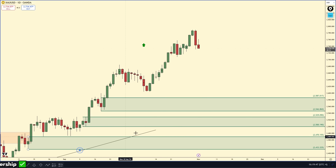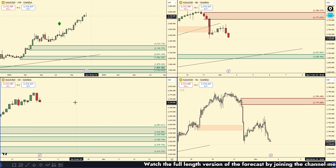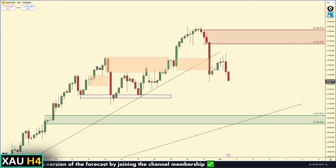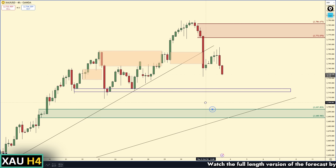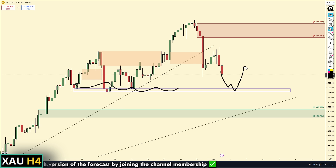Even on the daily time frame, I don't see any demand zones that are clear to me until all the way down at 2587. That's the issue we are having on gold right now. When we get a break of trend on the four-hour, we want to buy a pullback into a daily zone — but there's not really a daily zone to be looking at. So all I'm focusing on is the four-hour chart. There's a clear area of support we could react off of.